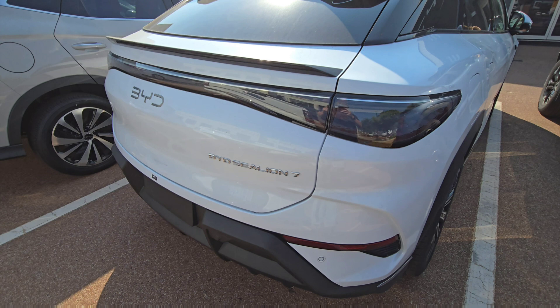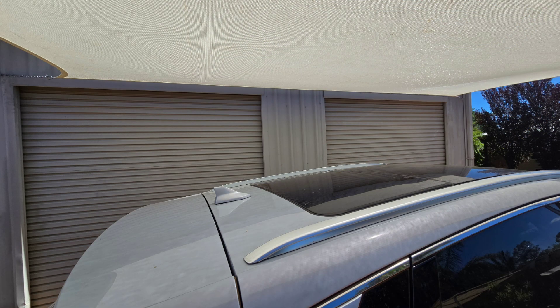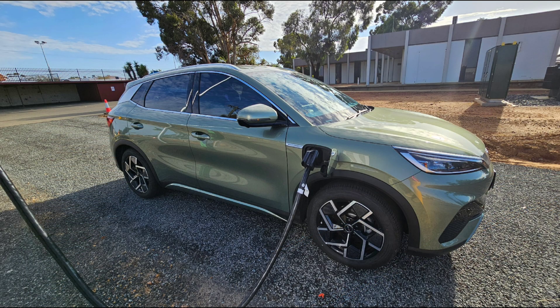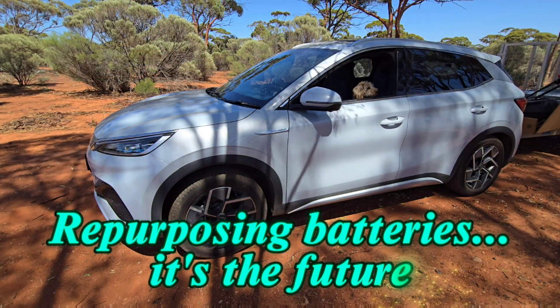That will ensure you have good battery health. Even though I'm not planning on keeping this car — I'm buying another car later this year — I certainly want to keep the batteries in good condition, and I hope my car has a long life long after I've sold it. I even hope that one day the batteries are repurposed, perhaps used as a battery backup for a house. I predict that in the next 5 to 10 years, someone's going to get very wealthy in Australia repurposing batteries for that purpose.